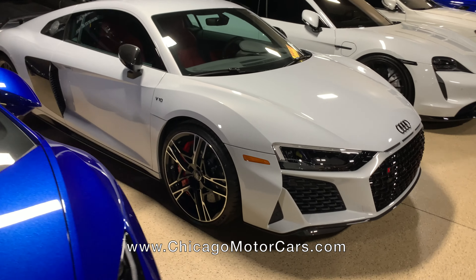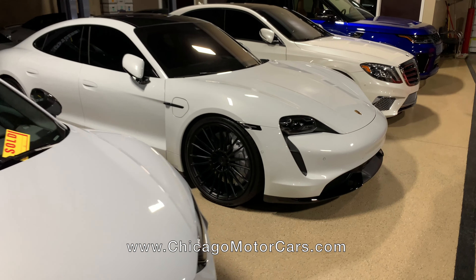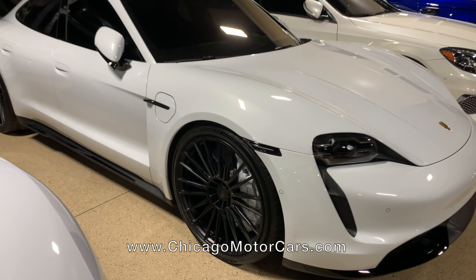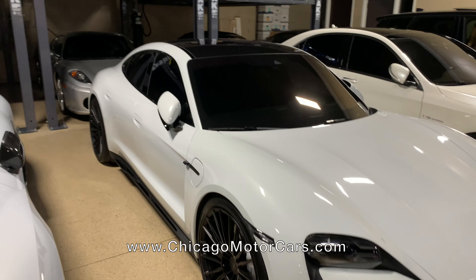This is a 2020 R8 in white — already sold — with red interior. It's stunning. Taycan Turbo S with some big shoes on it. This thing is insanely fast. Like lose-your-breath fast.